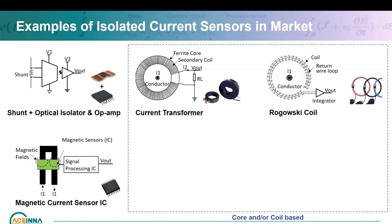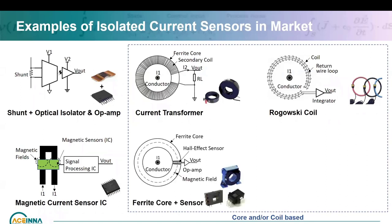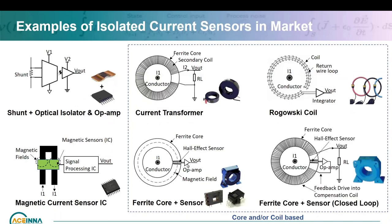The disadvantage of the Rogowski coil is you have to design the integrator well for accuracy. Another type still uses a ferrite core with a gap, where you place a Hall effect sensor. The magnetic sensor signal is amplified by an op-amp. The next variation is closed loop — the output of the op-amp drives a secondary coil that tries to cancel out the field generated by the current-carrying conductor, so you operate at near zero flux. This greatly improves performance and accuracy because there's no non-linearity and you avoid saturation.